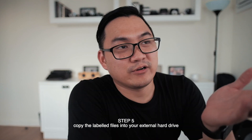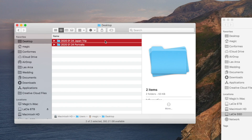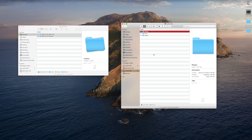After labeling, I copy the files into my external hard drive. You can see there's a 'Photos' folder and a 'PP' folder — meaning post-processed. I've been using that term ever since. So after transferring and labeling the folders on my desktop, I go to my external hard drive. Since this is 2020, I just drag the folder over.